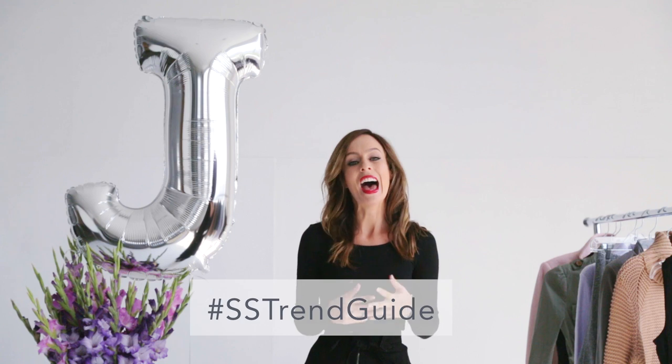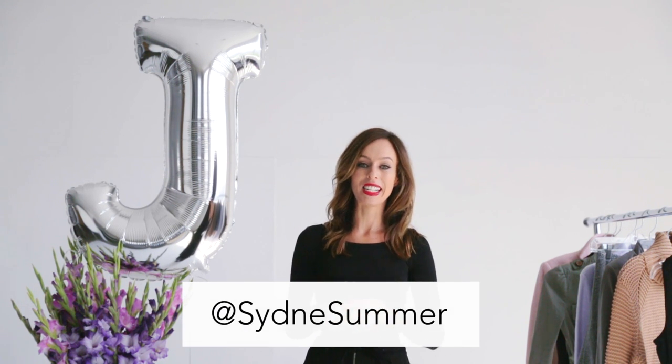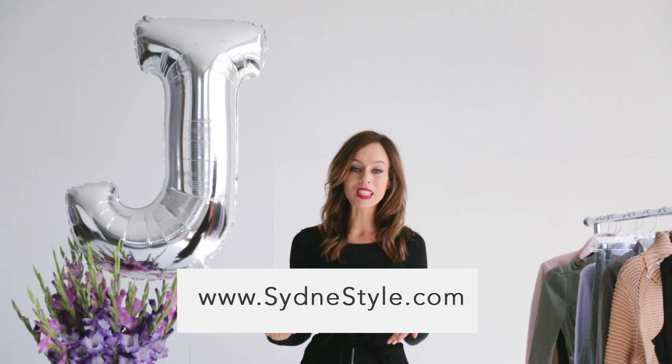I want to see how you are wearing the trend at home. Throughout this series, we've been using the hashtag SSTrendGuide. If you post a picture onto Instagram and tag it and tag my handle at SydneySummer, every week we pick our favorite trend girl of the week and post her on our Facebook page with a shout out. You guys have been doing such a good job — it's been harder and harder to choose every week. For more photos, you can always check out my blog, sydneystyle.com. Keep your questions coming — I love seeing all your comments, so thank you so much for sharing them in the comment section below. If you haven't subscribed already, make sure to subscribe because every Tuesday and Thursday is a new trend guide. Bye guys!